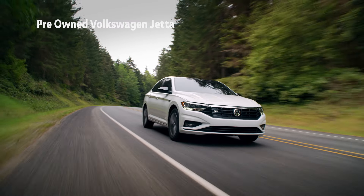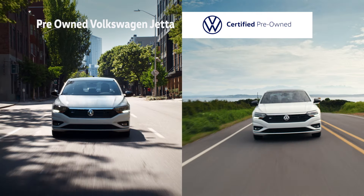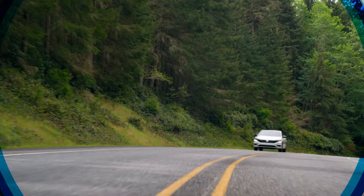On the left is a pre-owned Volkswagen Jetta. On the right is a Hawk Volkswagen certified pre-owned Jetta. The difference?